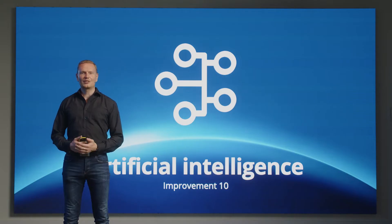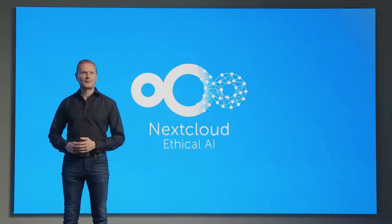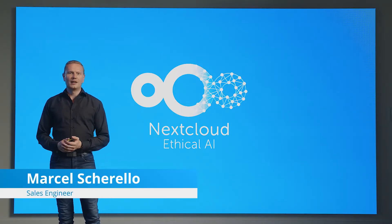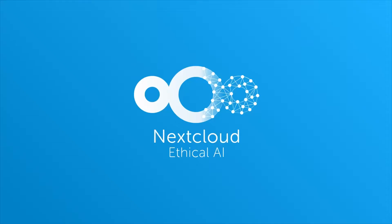NextCloud has invested in artificial intelligence over many years. I will give an overview of the current stages and the most recent updates. Since the beginning, we wanted to offer AI to make your life easier, but we also want to be transparent about the downsides. Therefore, we stick to our ethical AI rating system to help you decide which AI features are right for you.